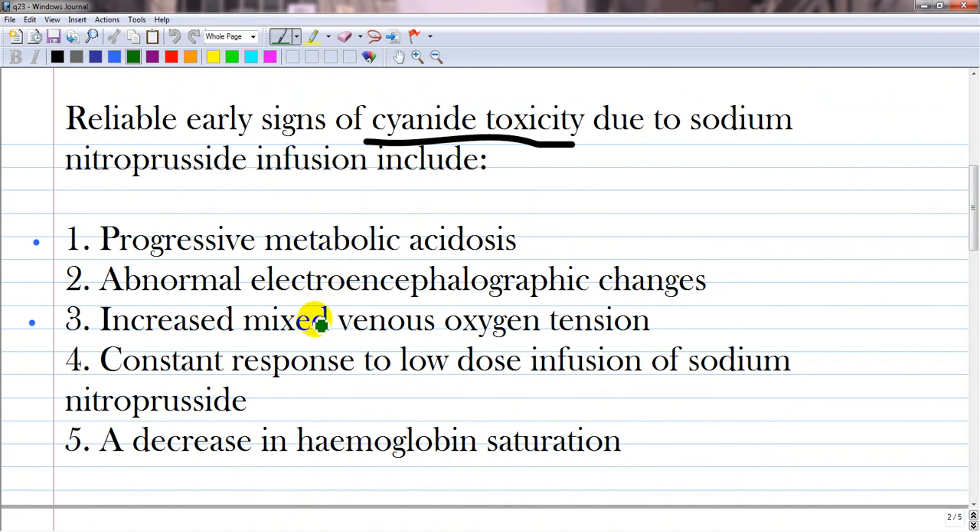Progressive metabolic acidosis is correct — it is characterized by metabolic acidosis due to low oxygen consumption. Hemoglobin contains oxygen but it is not delivered properly to the tissue, so metabolic acidosis occurs. Abnormal electroencephalographic changes is a wrong answer. Increased venous oxygen tension relates to what I mentioned: hemoglobin has enough oxygen.